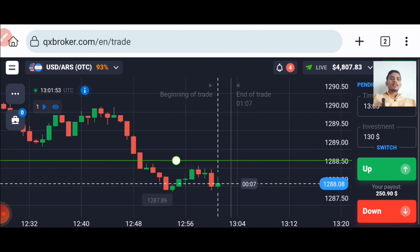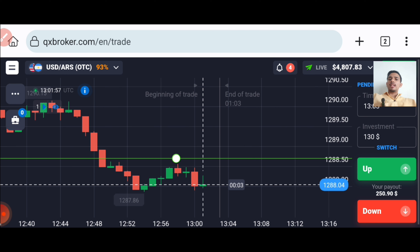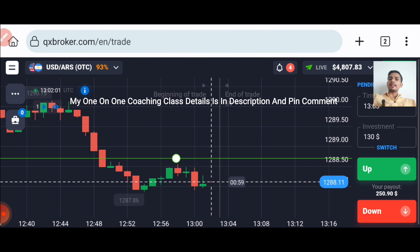Let's start today's trading. First of all, we will analyze the market. And if you want to join my one-on-one coaching class, details are in the description.